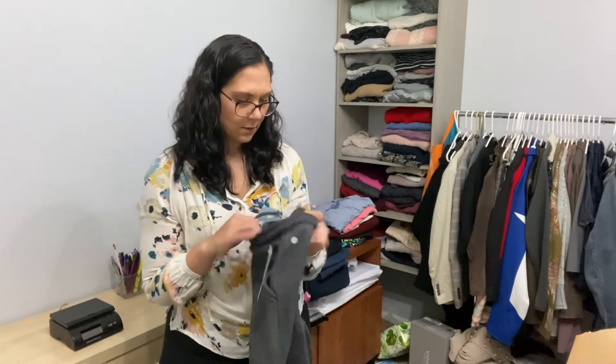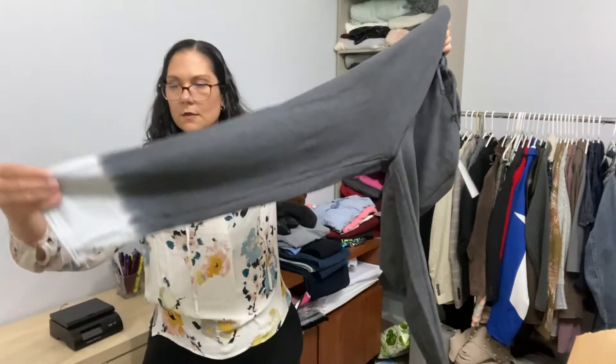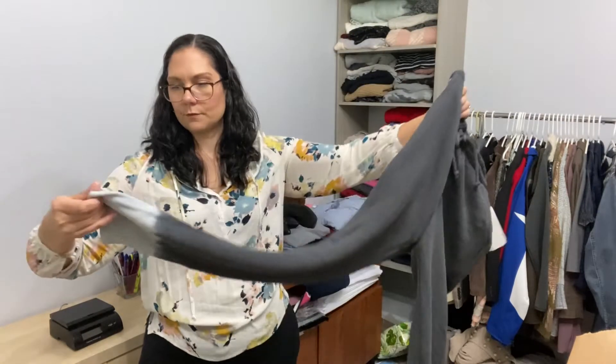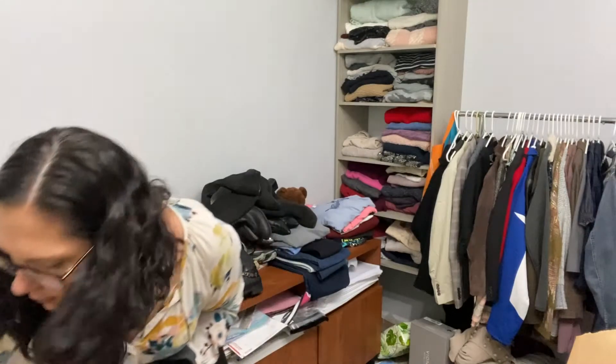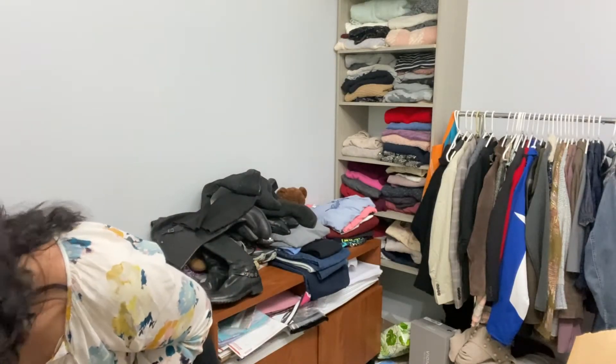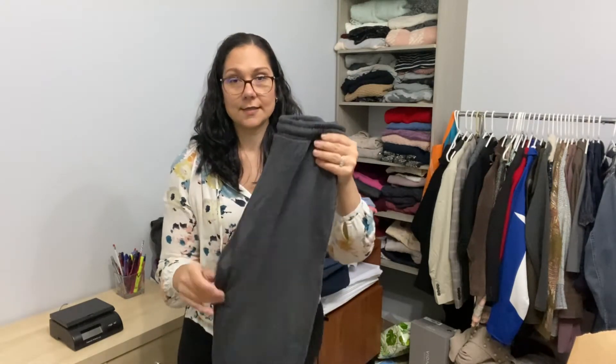This is Zella as well. So these are the dip dye joggers. The sweatshirt is a size medium as well, so I could probably try to sell this as a set — that's pretty cool.